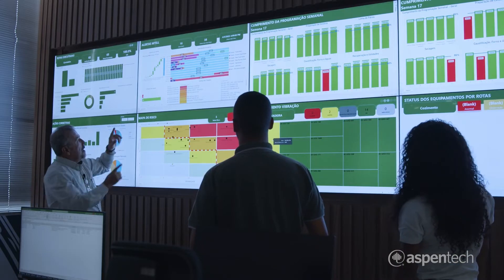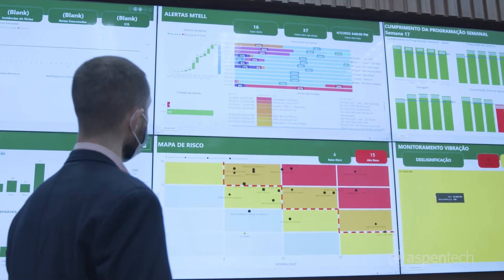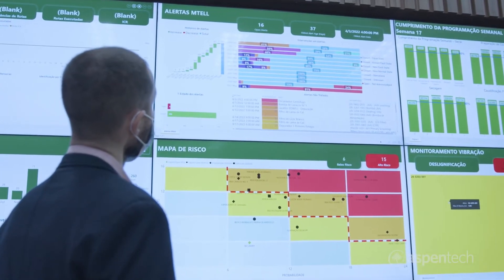We have a well-structured reliability risk management program. Integrating MTEL with this program has resulted in increased collaboration between reliability, maintenance, and operations teams. Alerts from MTEL are reviewed and prioritized to ensure production targets are met while assuring asset availability and reliability.